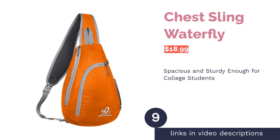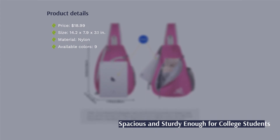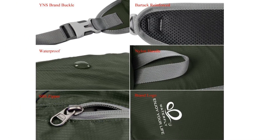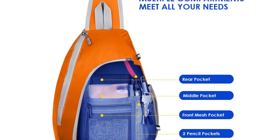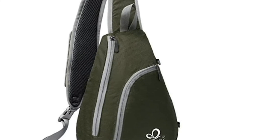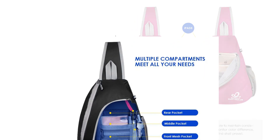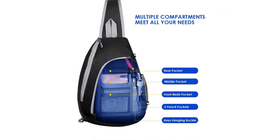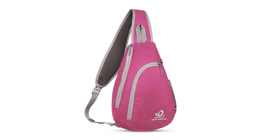The next product is the Waterfly Chest Sling Bag. This lightweight bag sits comfortably on your back and can be adjusted to hang over your left or right shoulder. The strap and back of the bag are padded for extra comfort. In the front there's a small pocket for your cell phone, with a water bottle pocket on the side. The interior has multiple compartments including a zippered mesh pocket, two pencil pockets, and a buckle to hang your keys from. An interesting feature is the quick-release clip, which releases the strap without needing to slide it over your shoulder.